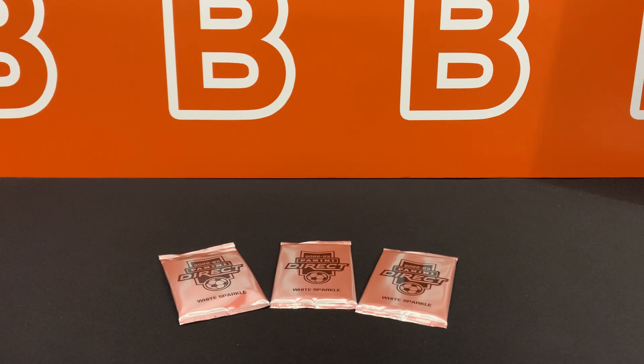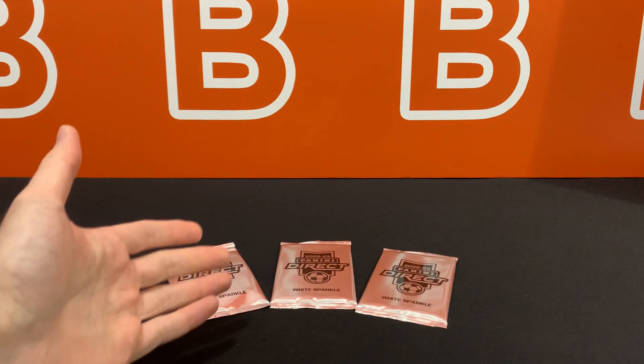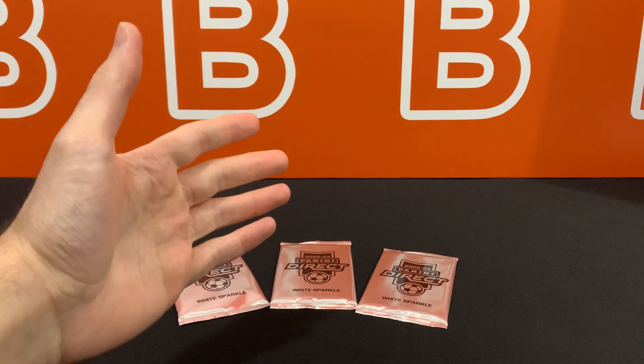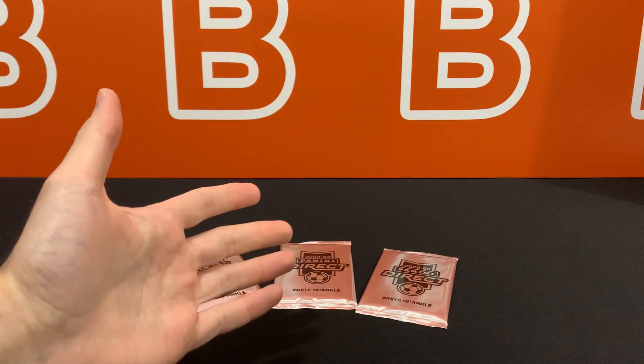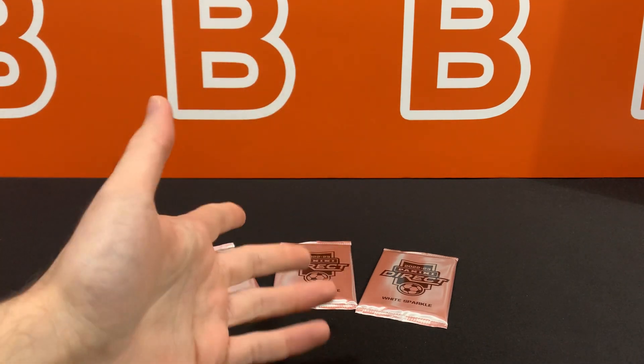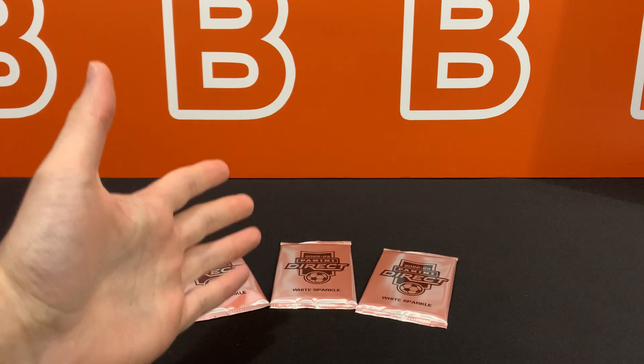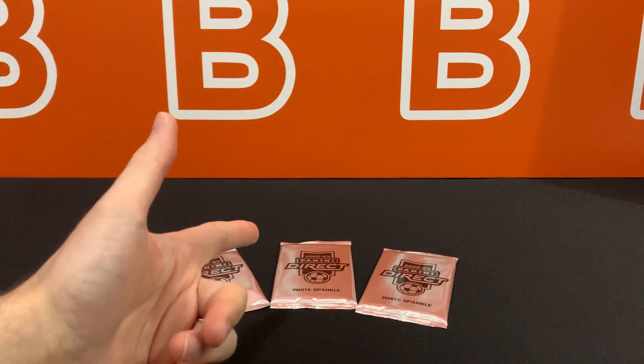What is going on YouTube? Welcome back to the channel. Today I'm going to take a look at the recently released 2022-23 EPL Prism White Sparkle Packs from Panini. These came out a couple of weeks ago for $60 a pop and are going for about $100 to $120 resale at the moment. We're here to show you guys exactly what to expect from these, so let's get right into it.